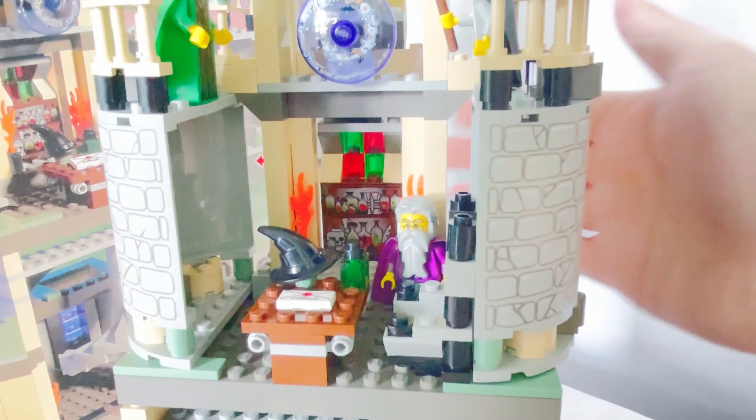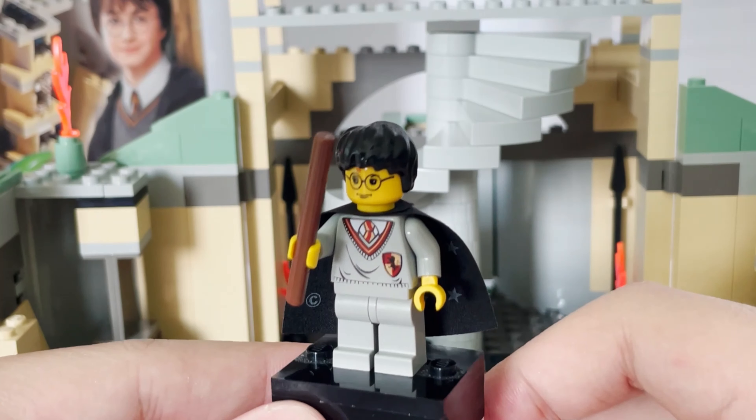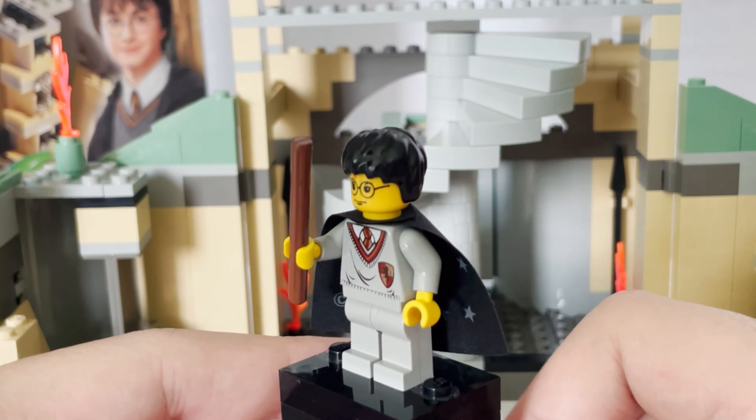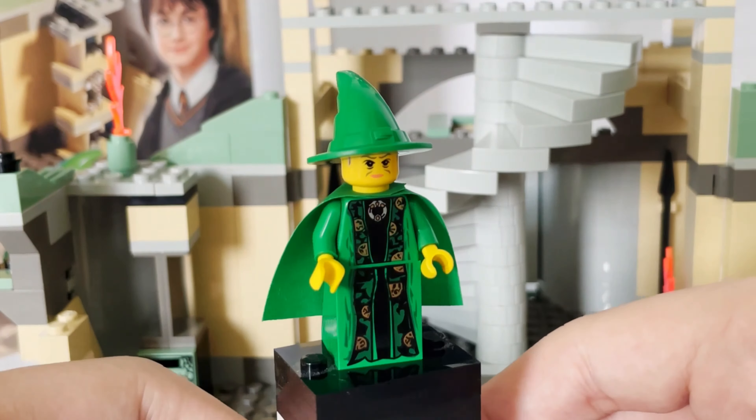Looking at the exterior of the set, the back and all sides of the castle look very well done. For a set from 20 years ago this is amazing — I'd rate aesthetics a 9 out of 10 given how extravagant and medieval it still looks. For functionality, a solid 10 out of 10 for all the play features and revolving secrets. For price-to-piece ratio, 446 pieces for $50 USD back then is an absolute phenomenal deal — I'd rate it an A.